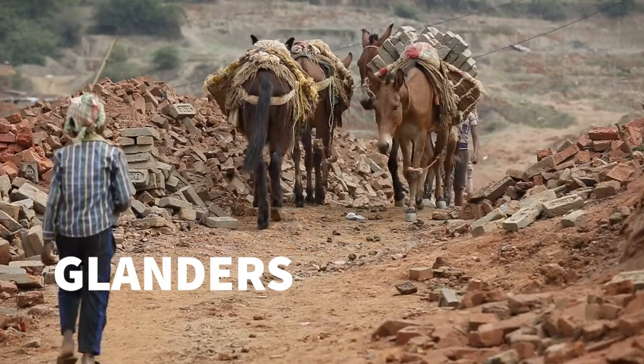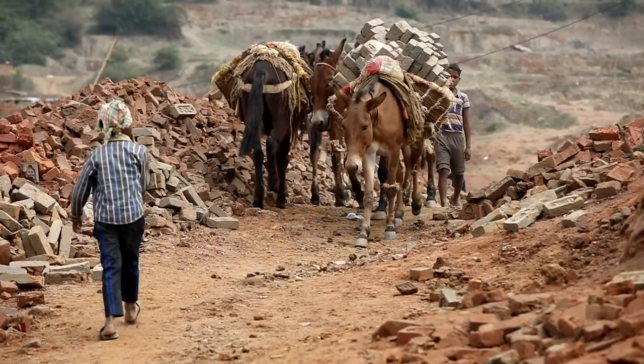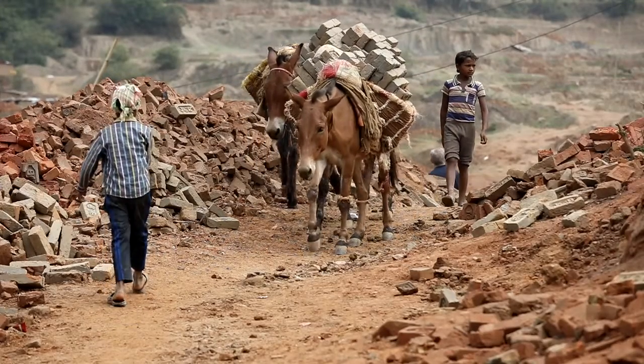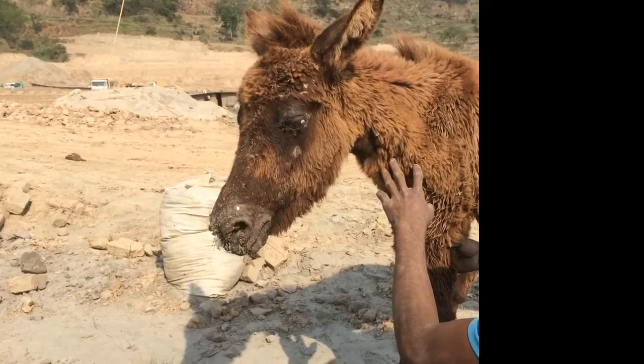Glanders is a disease that infects equids and makes them very sick. Sick animals suffer and cannot work. Animals with Glanders often suffer from respiratory problems. They may cough and have discharge from the nose or have difficulty breathing.